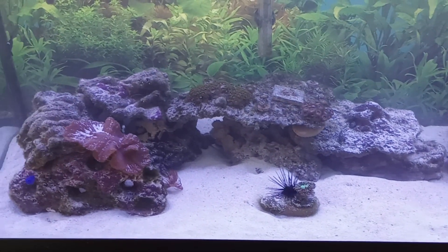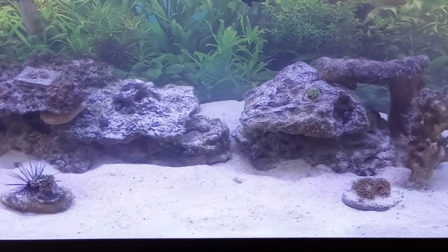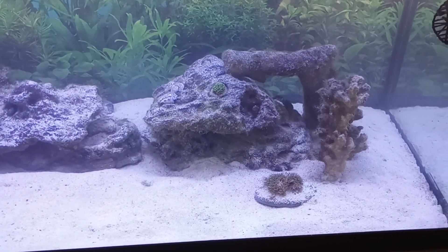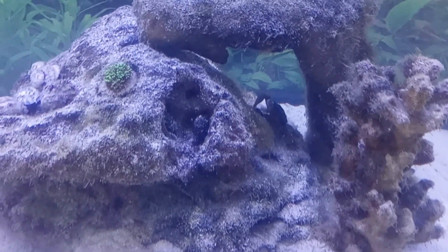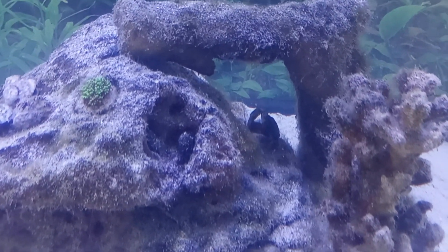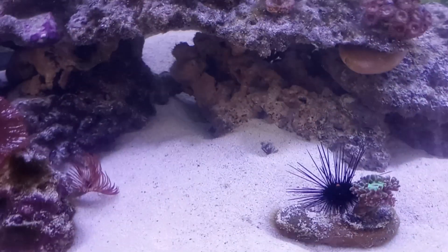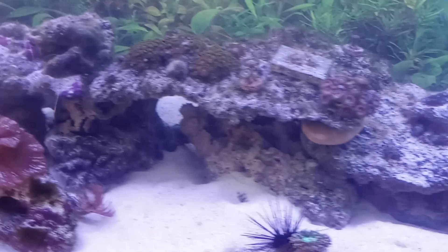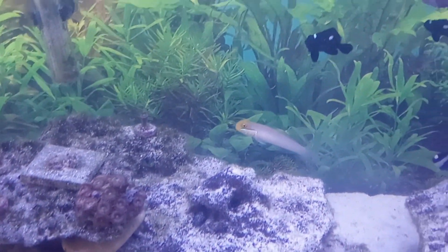Video journal, end of week 11. As we can see, the cyanobacteria is gone, so that worked out really well. The new project is the hair algae — there's the emerald crab working on it. We went to the store and got the long-spined urchin, five star snails, and a rabbitfish who is hiding in the back. Everything is doing good.